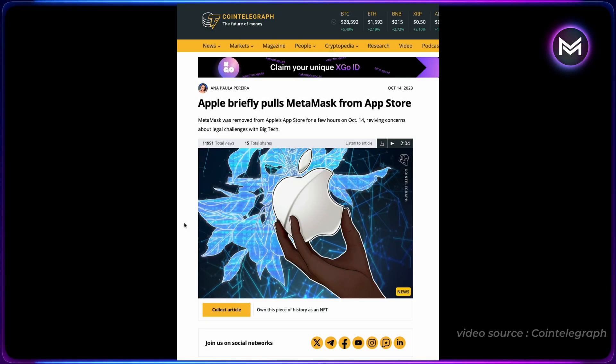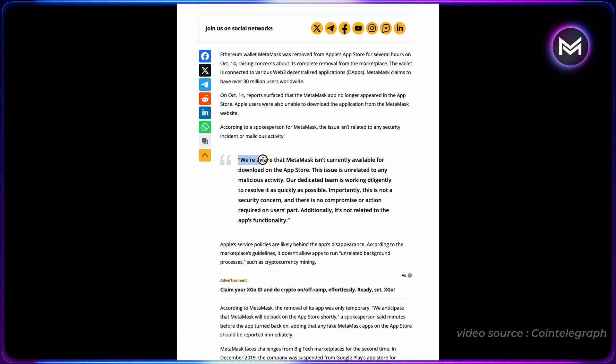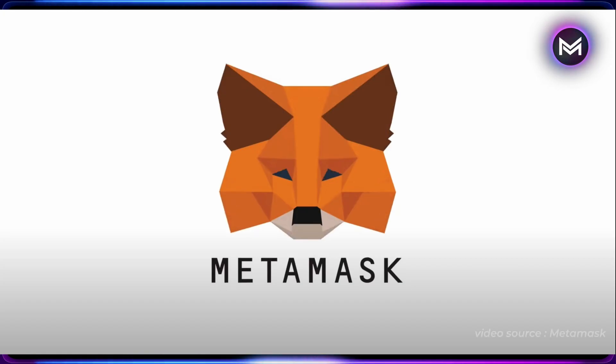Did you notice this week Apple briefly removed the MetaMask wallet from the App Store, and it caused a huge ruckus? They did come out and make a statement saying this was not due to security issues. They didn't give a reason why the app was removed, but experts are saying it's most likely because of Apple's policy against unrelated background processes like crypto mining.